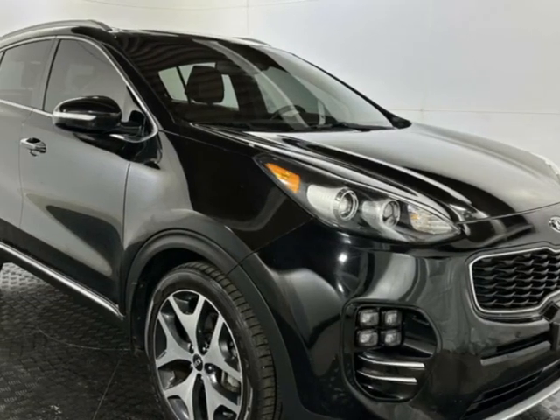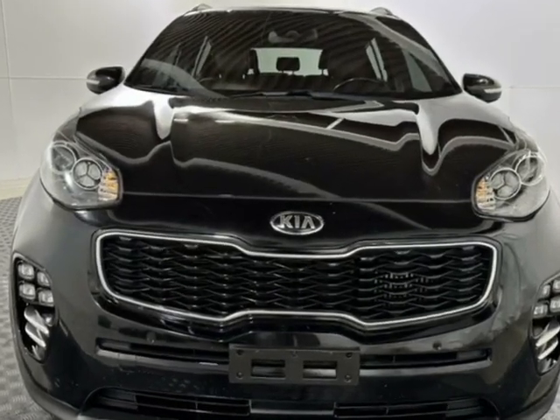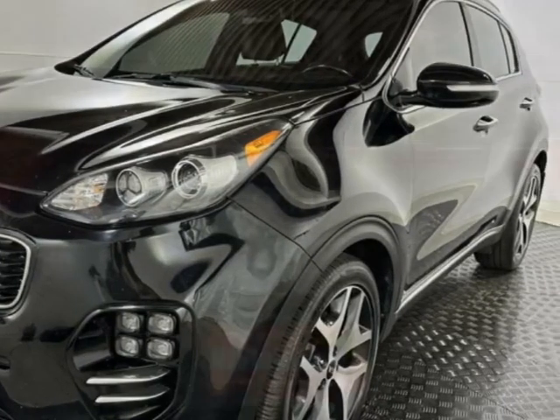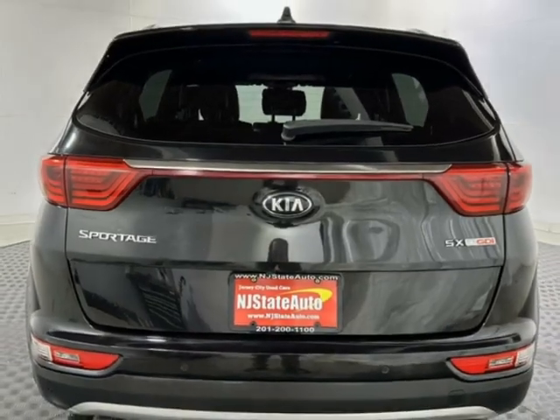Check out this 2017 Kia Sportage SX Turbo. This vehicle has just under 79,000 miles and comes with a limited warranty. It gets an estimated 21 miles per gallon in the city and an estimated 26 on the highway.